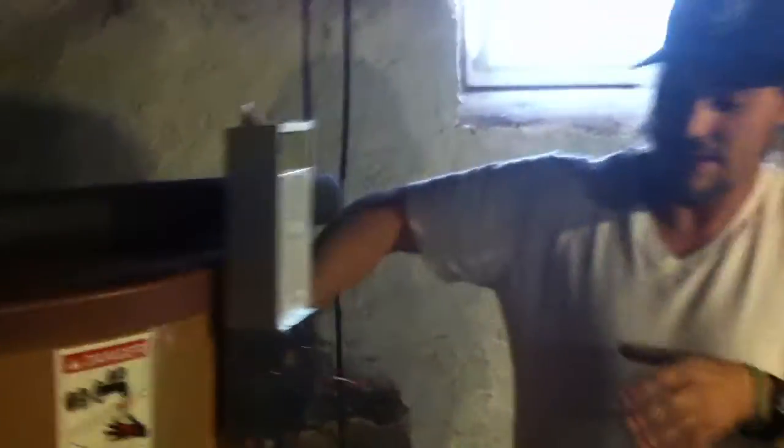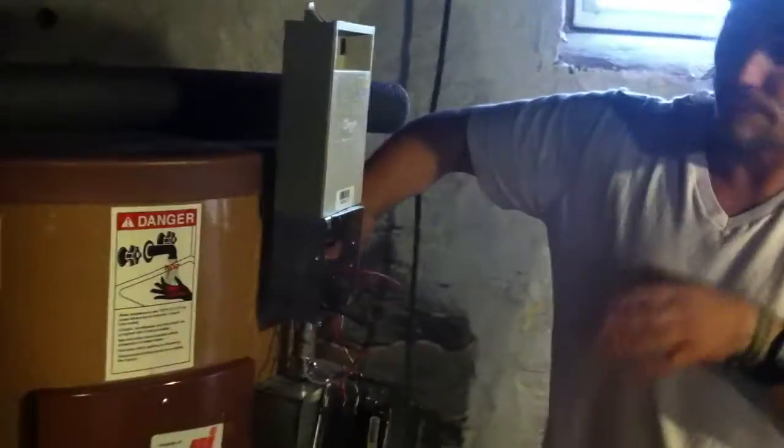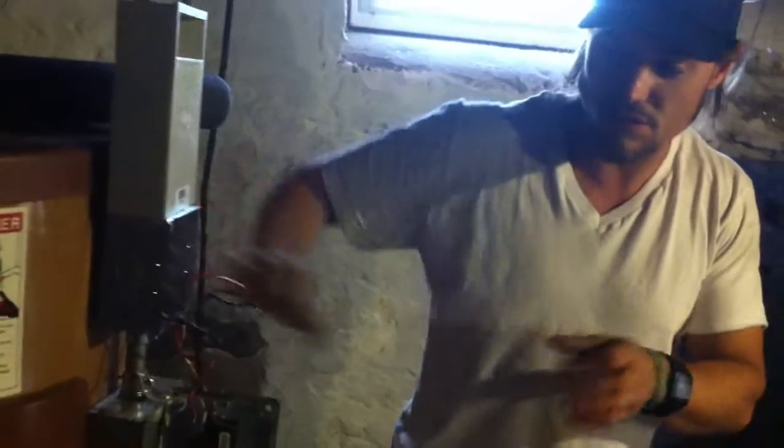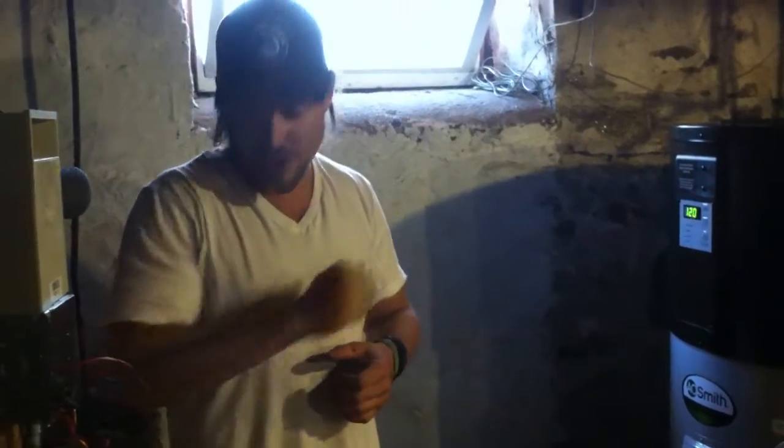Over here, we have a standard electric water heater. Now, this is indestructible — it's a stone-lined unit. It'll last forever, but it's not very efficient because it's using two 4,500-watt elements to create that hot water — 9,000 watts of energy running continuously, but there is an off-peak timer.